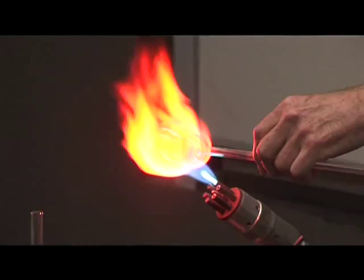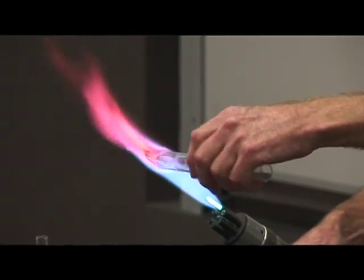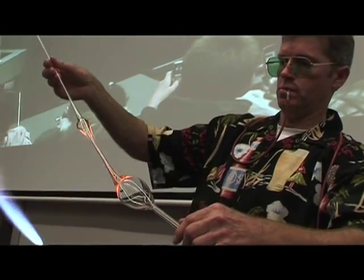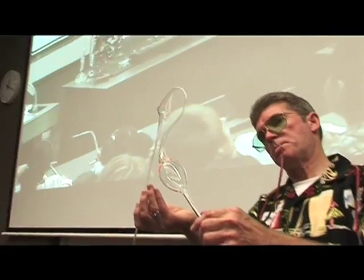Now you're using quite a hot little Bunsen burner there. What sort of temperatures do you get up to with that thing? The flame's about two and a half thousand degrees centigrade. Wow. But you can see the glass doesn't transfer the heat. The actual glass when it's being worked is probably about 1200 degrees when it's fluid.